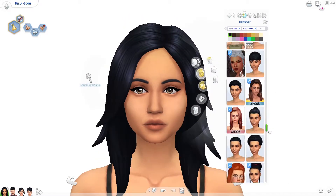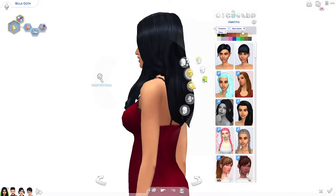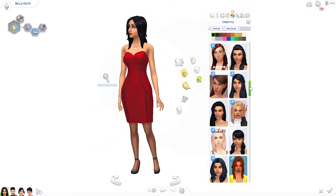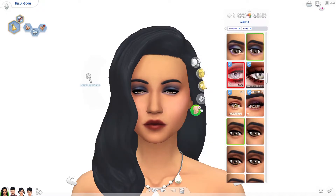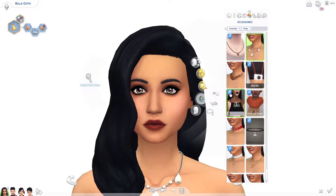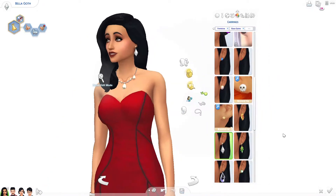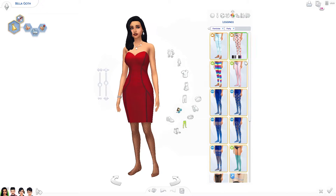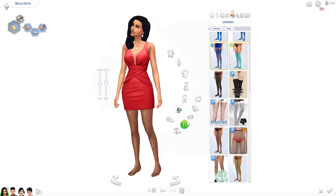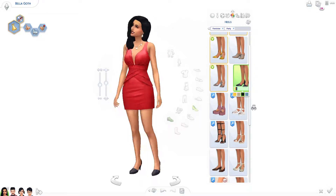Everything they're wearing is base game. I'm sure I'll do some makeovers that will have stuff from all different packs, however when a sim belongs to a certain pack I'll do my absolute best to make sure it's only stuff they would have if you just had that pack. It's all base game except for the cold weather outfits where I used some winter stuff, because there really aren't any jackets in base game.